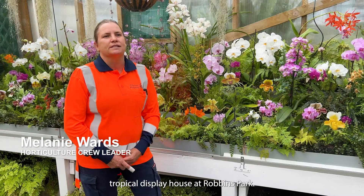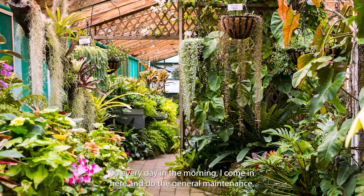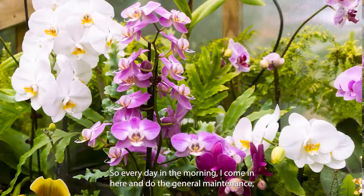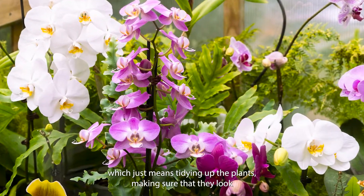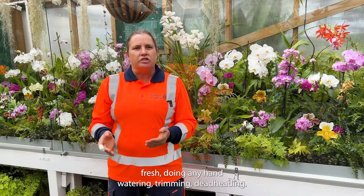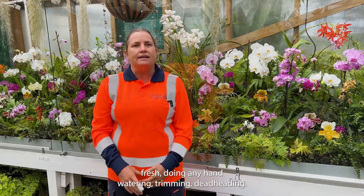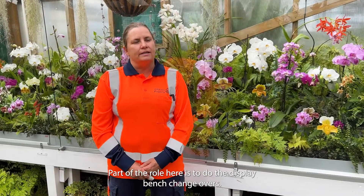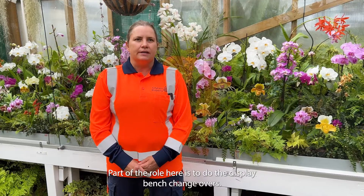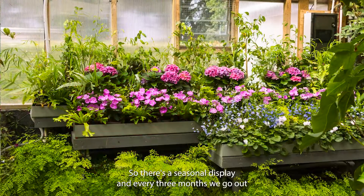This is the tropical display house at Robbins Park. Every day in the morning I come in here and do the general maintenance, which just means tidying up the plants, making sure that they look fresh, doing any hand watering and trimming, deadheading.